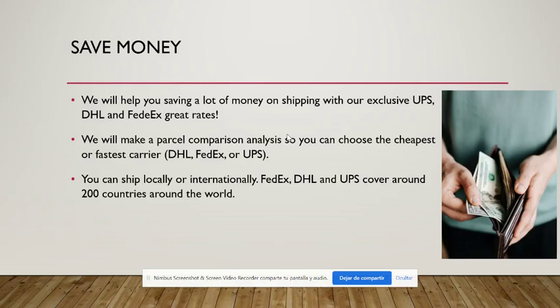But it's not always the same. For example, last year we needed to ship a parcel from the United States to Nigeria and UPS was the cheapest at around $60, while DHL and FedEx were around $130 and $150. So it's always a good idea to compare, and we will do this for you.